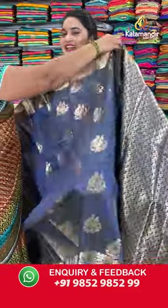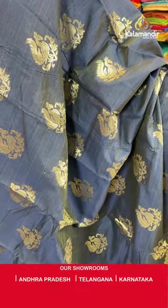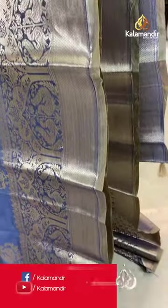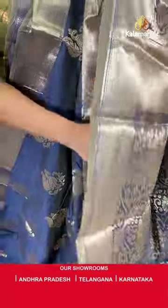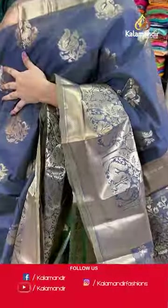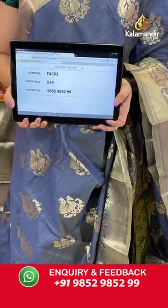Let me show you the next beautiful saree — another very trendy colour that looks very traditional and ethnic. It is in greyish navy blue colour. The body is with very cute peacock motifs in golden zari. The border is in self colour with diamond brocade and opposite peacock motifs and florals in golden zari. Self colour pallu with the floral jewel, finishing with tassels. Paired up with contrast floral brocade blouse along with border. Saree code FA303 and Viva's price Rs.849 only. To grab this one, take a screenshot and ping on our WhatsApp number which is 9852985229.